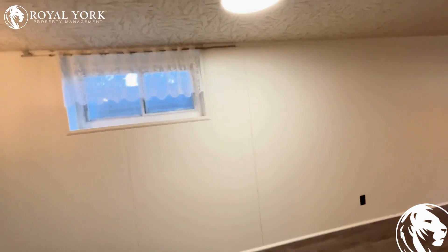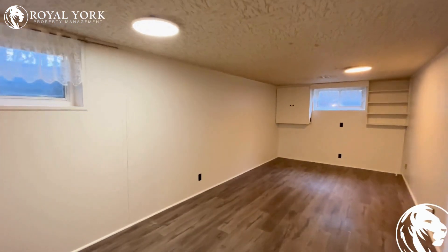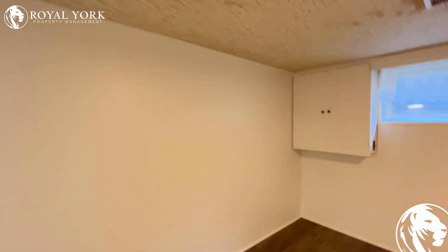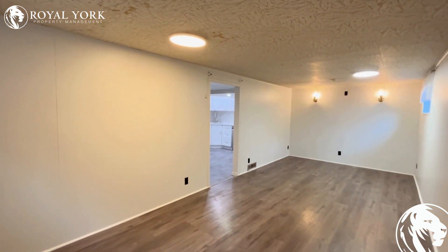Here's a very spacious living area with tons of sunlight where you can put in a double couch and a TV. If someone is working from home, you can also use the half area for your workstation.